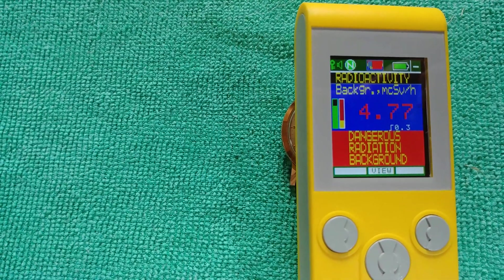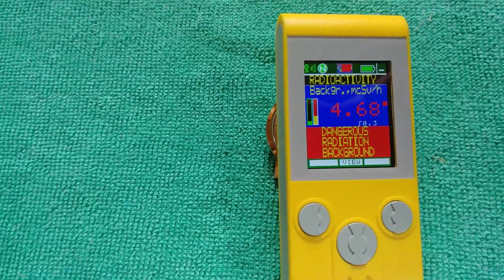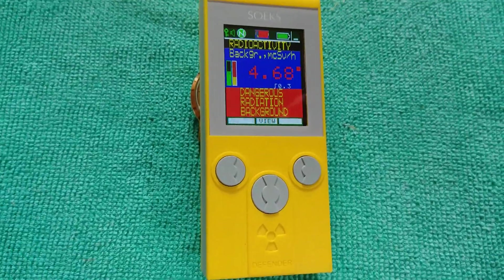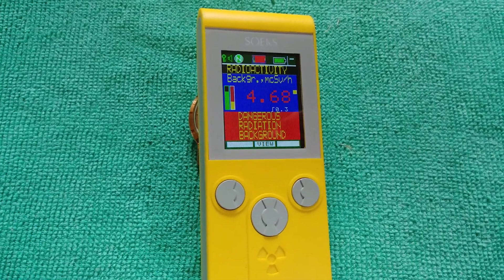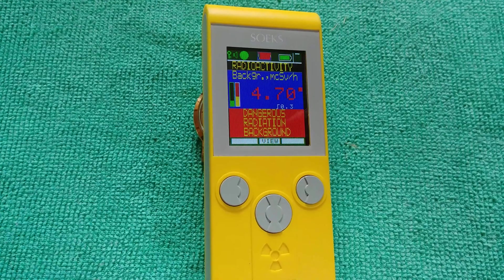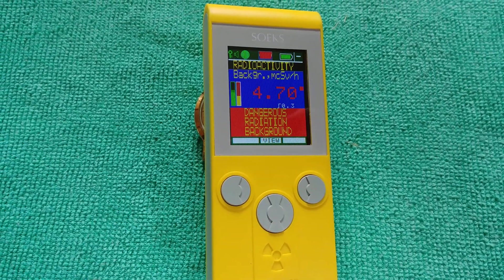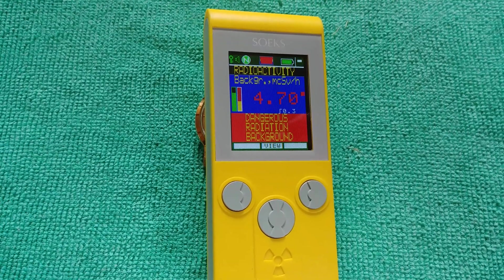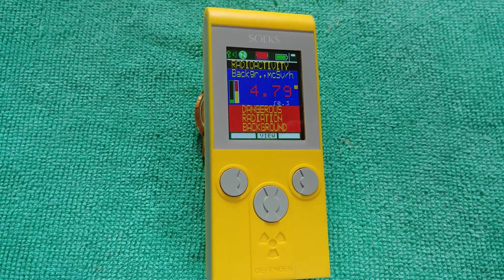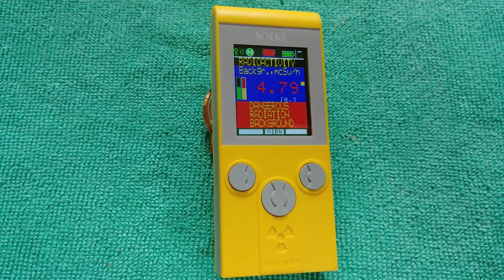It's pretty high. This is a Soaks Geiger counter. You can pick these up anywhere on Amazon or eBay for, I think, about $110, $120. This is an older model, but they have a newer version of it. I think the company, Soaks, is based in Ukraine. They actually ship pretty quick.